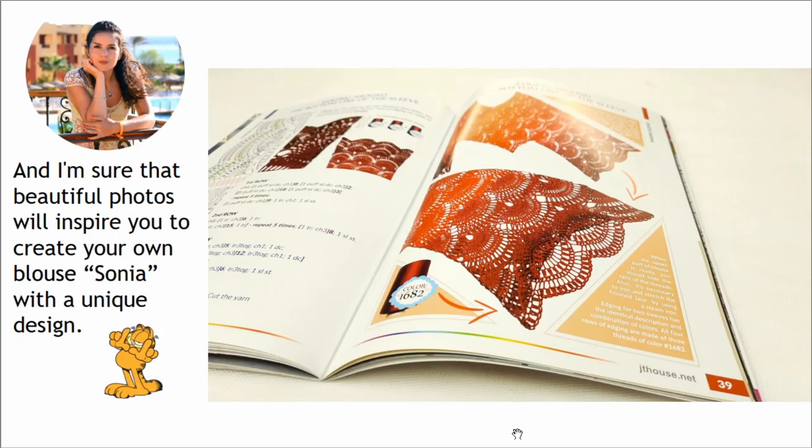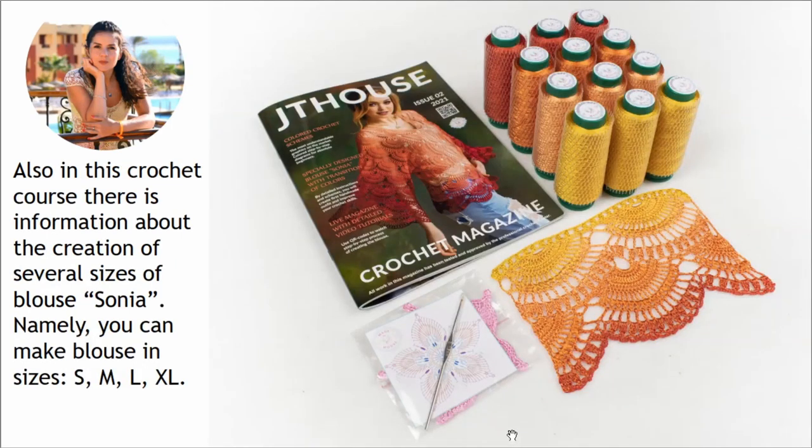Inside of this magazine you will see fantastic photos that will inspire you to create your own blouse Sonia with unique design. Also in this crochet course there is information about the creation of several sizes of blouse Sonia — namely you can make the blouse in sizes S, M, L, and XL.